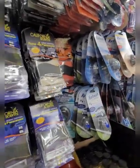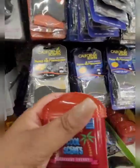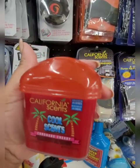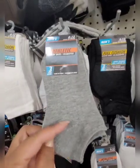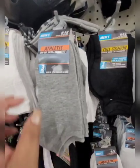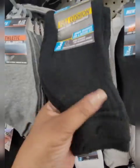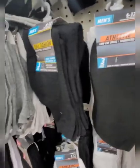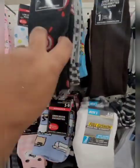They usually always have Refresh so you should be able to find it. This is something from California Scents that I haven't seen before — this is new. This location has the men's athletic socks. I just held up the women's athletic socks — you get three pair. They also have the full cushion socks, three pair as well. Great Christmas gift ideas — always socks.